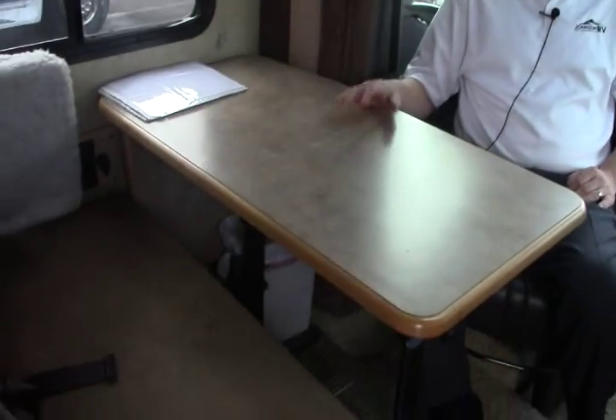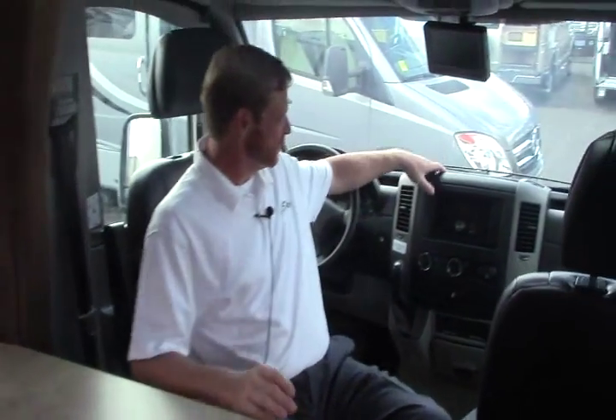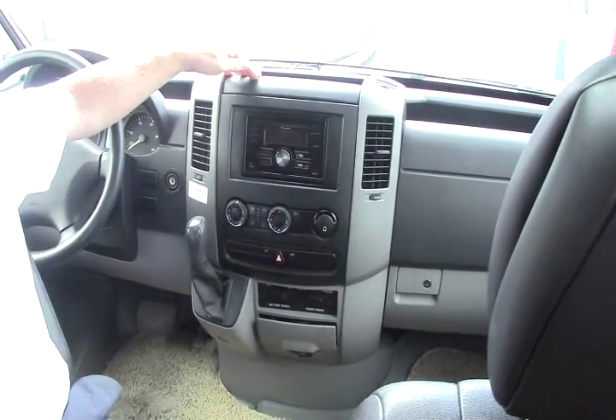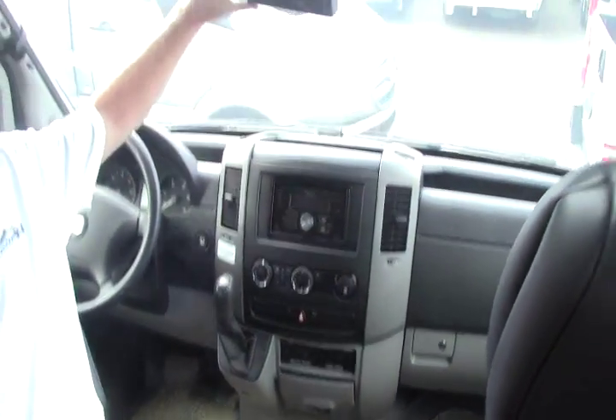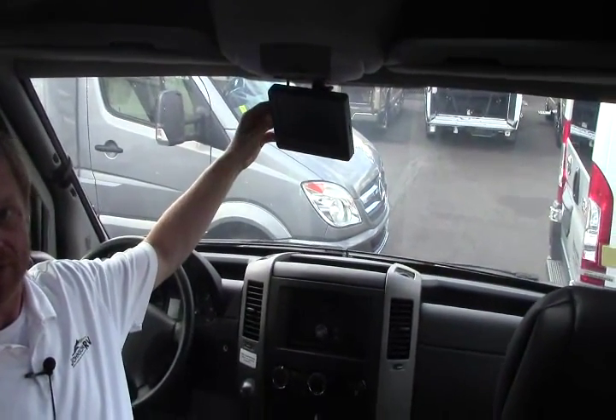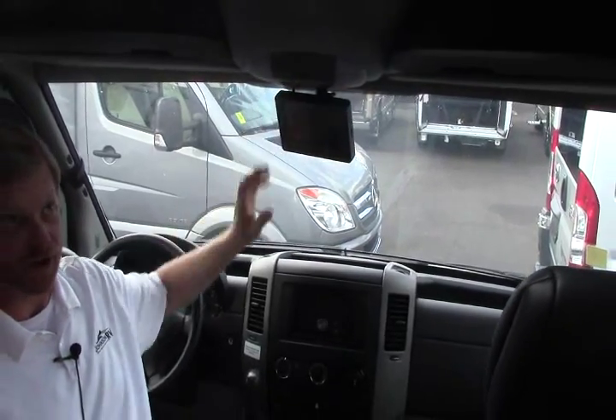Let's take a look at the inside. Hi folks, we're sitting inside the 2008 Itasca Navion IQ — the Island Queen. I'm sitting here in the swiveling captain's chairs at the driver's seat, a nice feature to have — turn around and face the coach, be part of the party. In front we have an upgraded Pioneer Bluetooth USB infotainment center. Right above that, where your rearview mirror would be, is your integrated rear camera monitor.